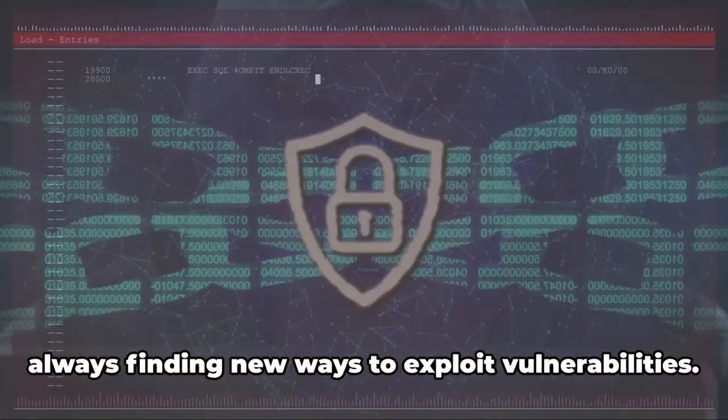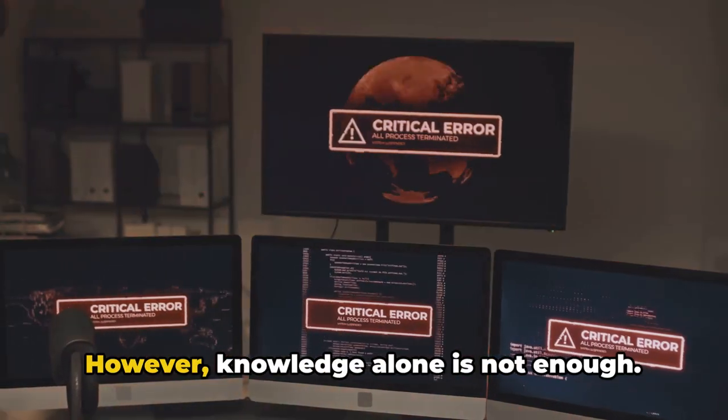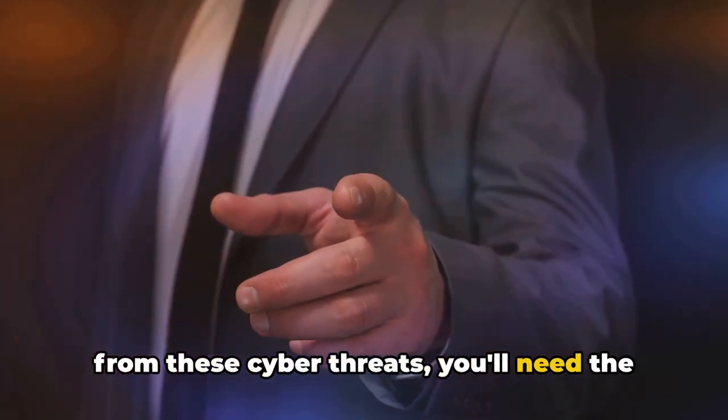Cybercriminals are always evolving, always finding new ways to exploit vulnerabilities, therefore staying informed about the latest threats is essential. However, knowledge alone is not enough. To effectively shield your small business from these cyber threats, you'll need the right tools.